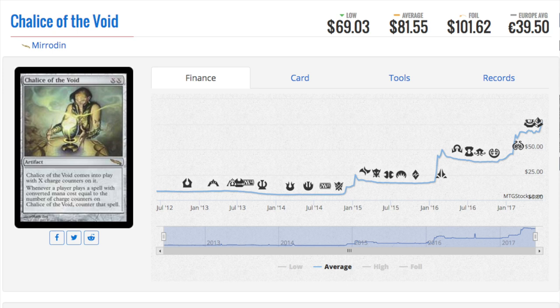Next — Chalice of the Void. I remember this card was considered super bad when it first came out, to the point that if people drafted it they would just leave it on the table. Now it's eighty-one dollars regular and a hundred-and-one dollars foil. You might ask why there's such a small price difference — it was reprinted in one of the Modern Masters sets, so the foil version isn't that hard to get.